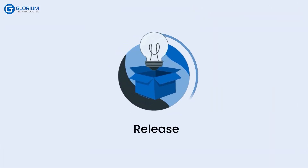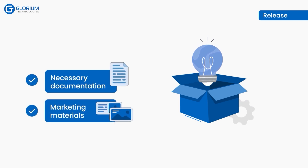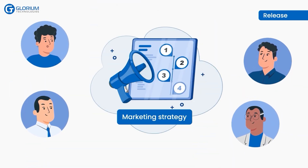It's time for the release stage. The development team prepares for the app's launch on app stores, ensuring all necessary documentation and marketing materials are ready. Frank and the team collaborate on an effective marketing strategy to promote the app's launch and attract users.